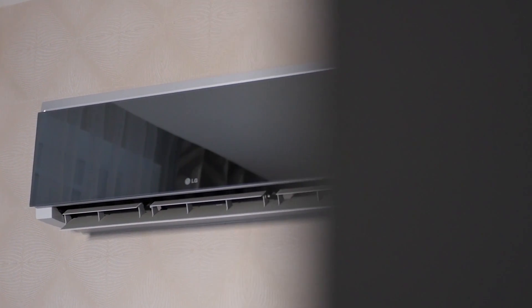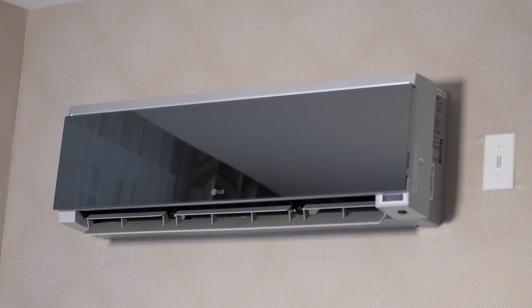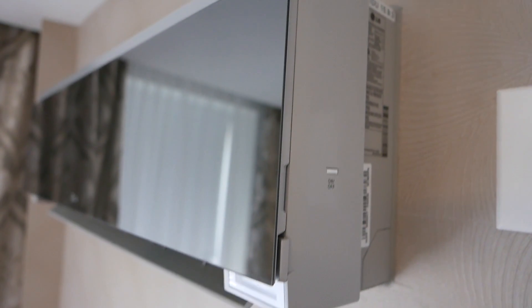They're some of the most user-friendly units that I've ever worked with in my career. The guests love them. The engineering department loves them. They're high-tech. They're quiet. They're very clean.